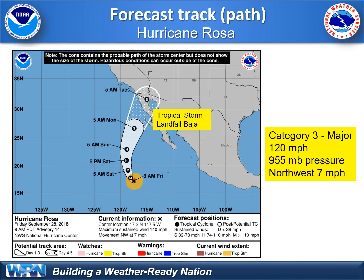Where will the remnants go? The path is not the main concern with this storm, though it is expected to move across northern Baja and into southwest Arizona, as shown here. It will probably weaken pretty quickly to tropical storm strength as it hits Baja, and maybe a depression as it enters into the Arizona-California border.